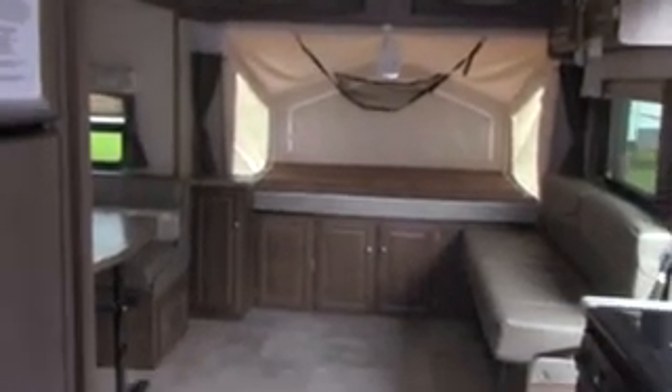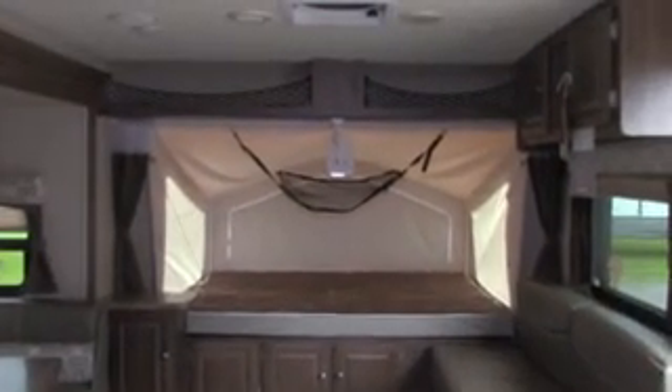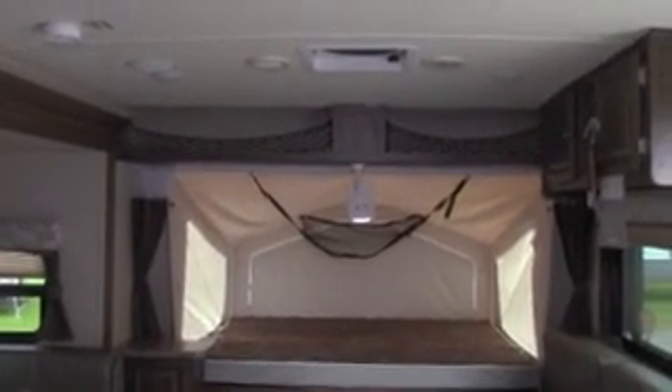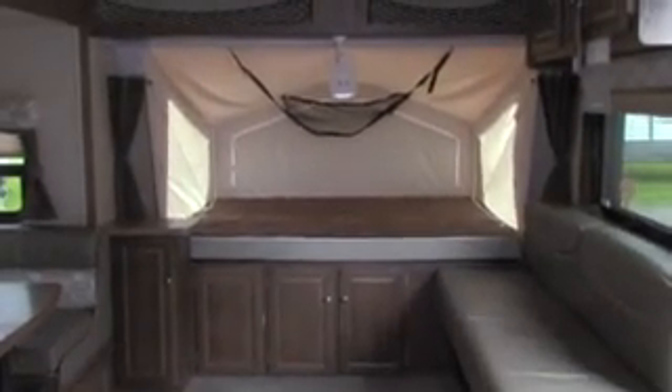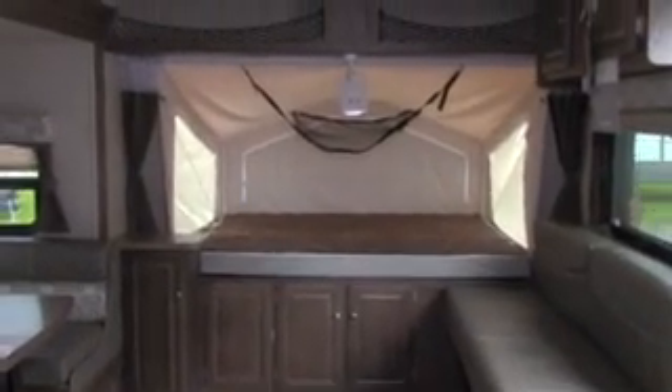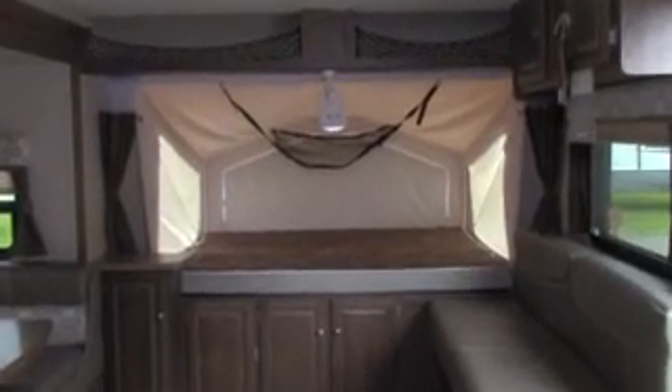We invite you to come and see this in person. This is one of our more popular hybrid models with room for a large family and lots of space. Come and see us on our lot in Mono and we'll give you a personal tour. Thanks for watching this video.